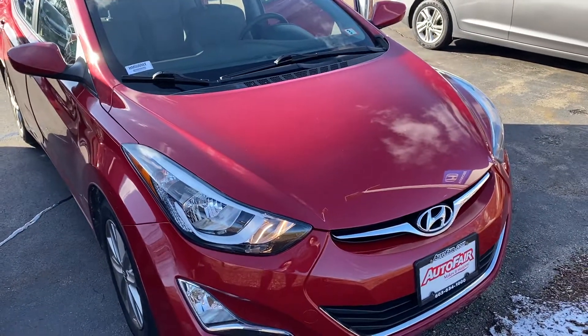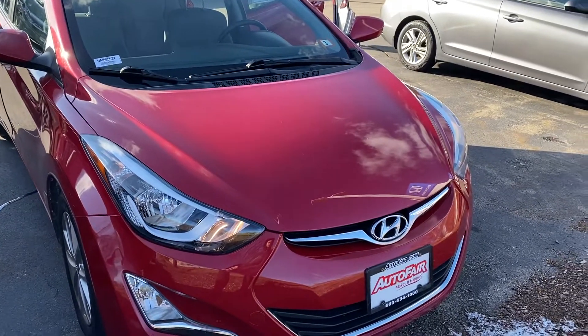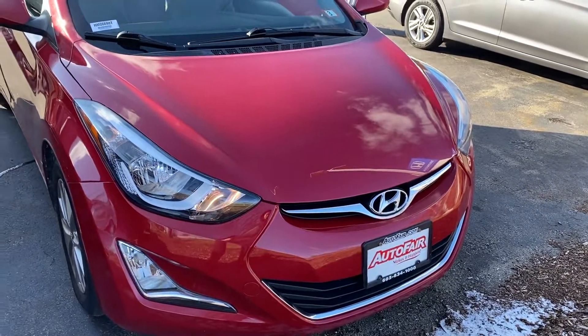Good morning, this is Elise over at AutoFair Honda showing you your new 2014 Hyundai Elantra. I'm going to do a quick walk around for you.